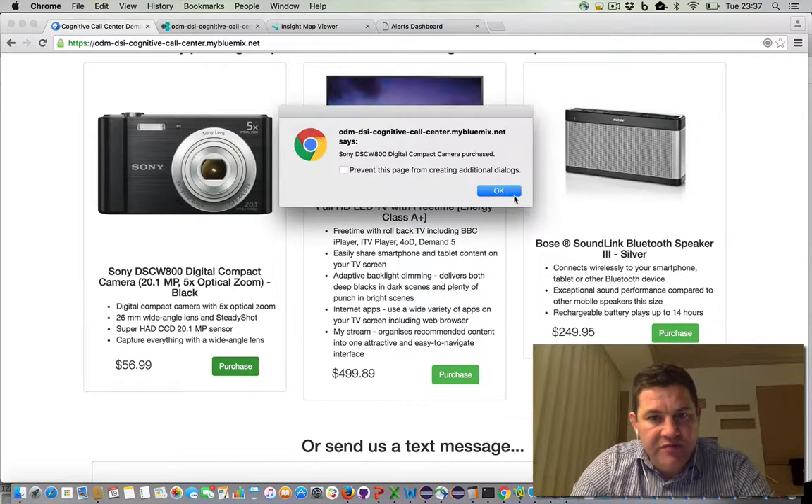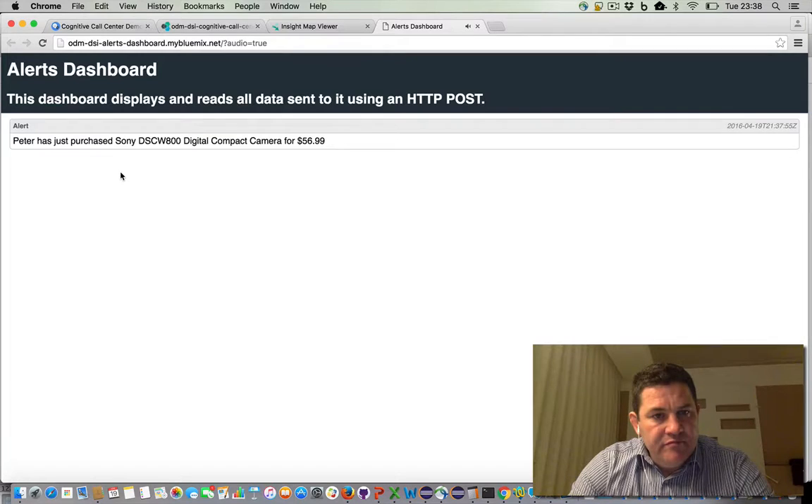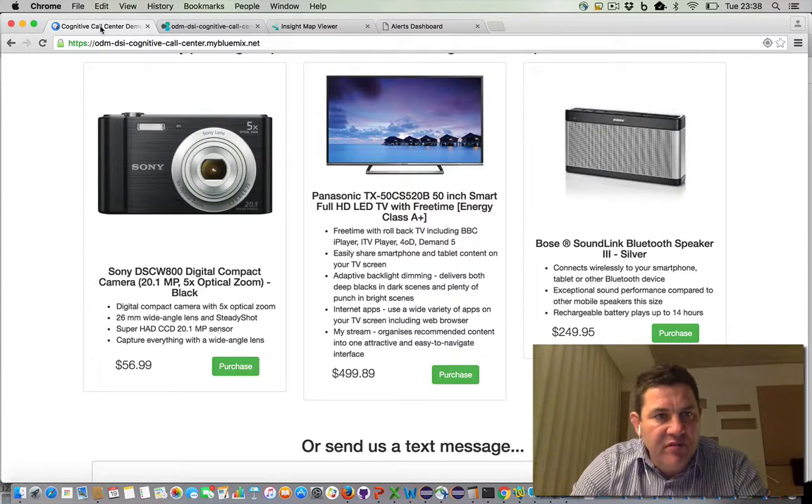I'm going to purchase this Sony camera. Peter has just purchased Sony DSC-W800 Digital Compact Camera for $56.99. We've just shown that round-trip. The front-end is a Node.js application running on Bluemix, and it's posted an XML event into Decision Server Insights, which is running on a virtual machine on Bluemix. When Decision Server Insights received that event, it simply echoed back an acknowledgement that the purchase had been received.